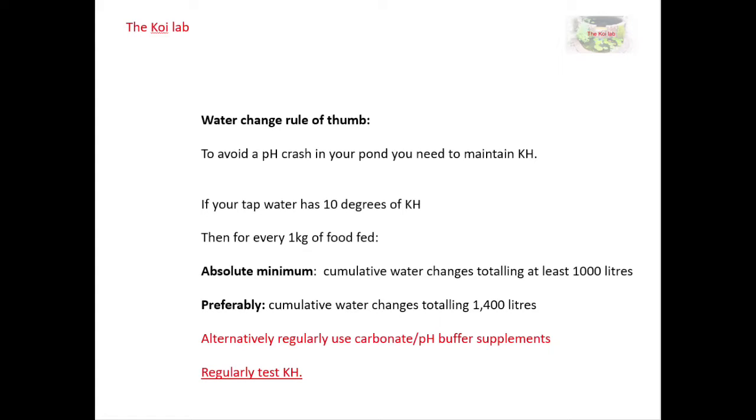It's actually better if you're doing more like 1400 litres. So that could be 10 water changes of 140 litres, or however frequent and whatever amounts, as long as it sums up to that over the time period you're feeding that one kilogram of food. Now if you can't do water changes that big, you need to use some sort of buffer product — powdered chalk, oyster shells, etc. — and you must test for KH on a regular basis to avoid a pH crash in your pond.